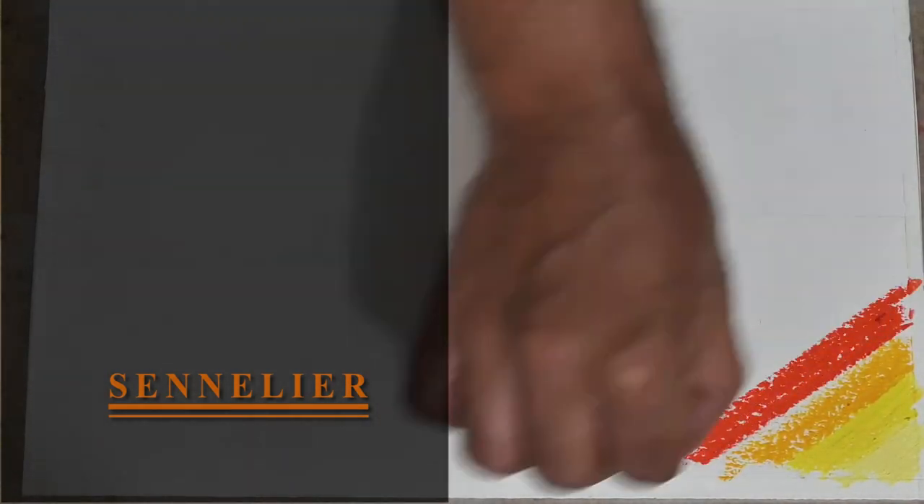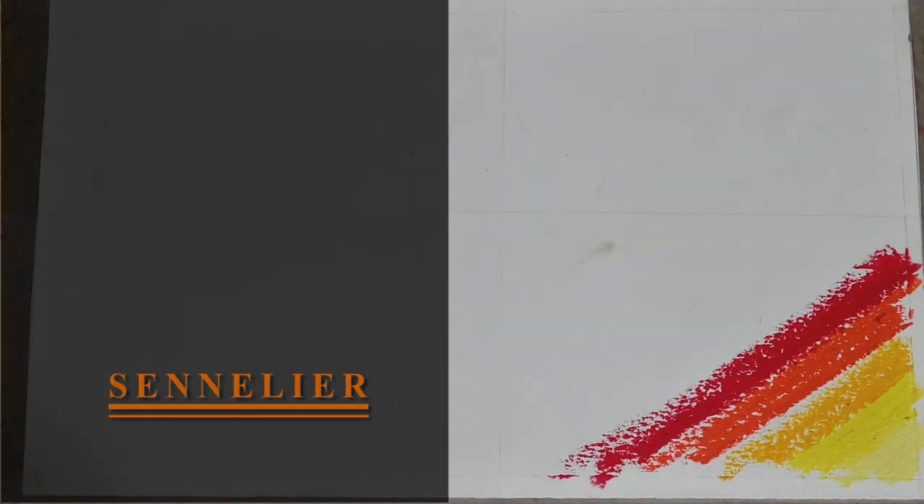Let's do some more blending exercises. We'll start with the red family.